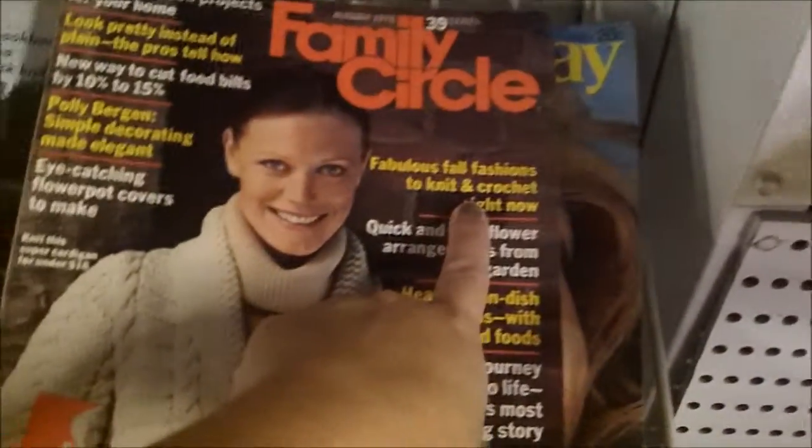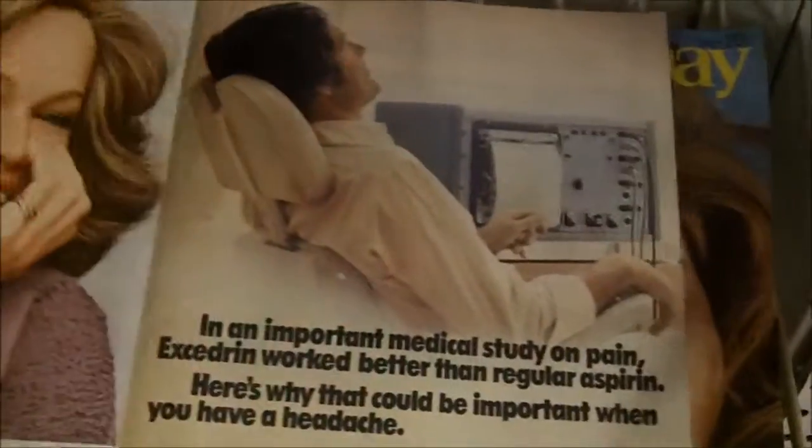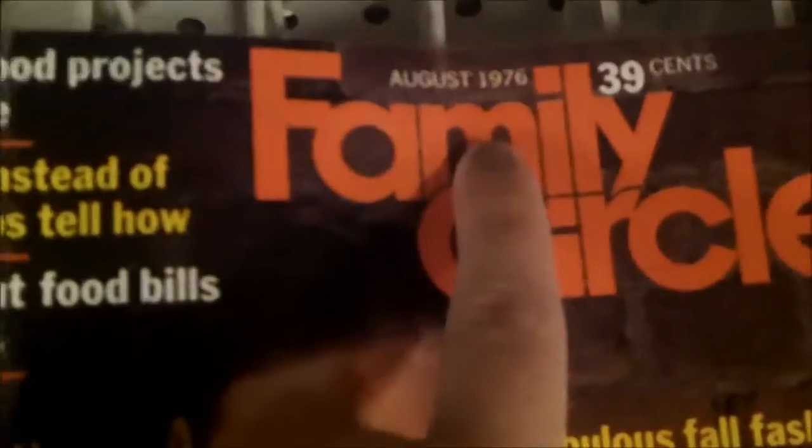That's back when Good Housekeeping and Family Circle and stuff like that was good. They would put — see if this one has — like this one, Family Circle, has fabulous fall fashions to knit and crochet right now. Let's see what they have. Let's see, when was this? This was August 1976. I was a year old. Look how yellow the pages are.